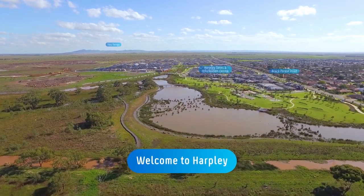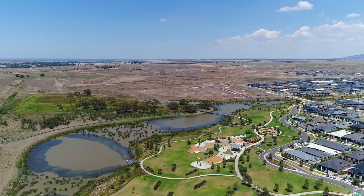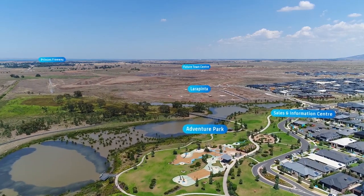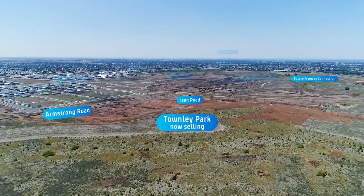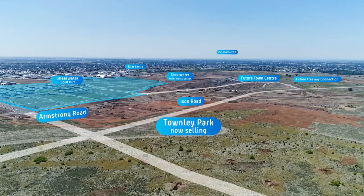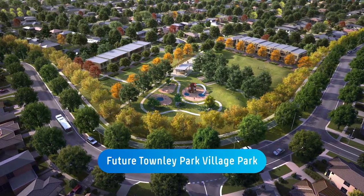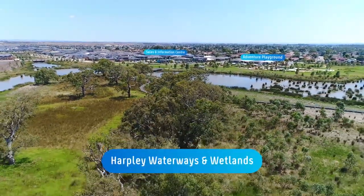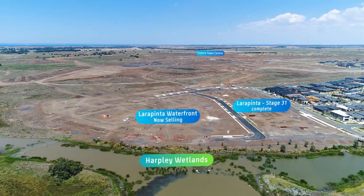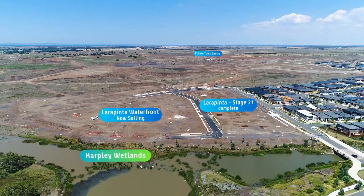Harpley in Werribee has many options available for customers with land trading in three different locations, including available lots for affordable house and land packages. A variety of lot sizes are available in Townley Park, located in walking distance to the future town centre. And finally, select waterfront blocks are available in the Larapinta precinct. The delivery of the first stage in Larapinta in February will reveal this premium streetscape and landscape design.